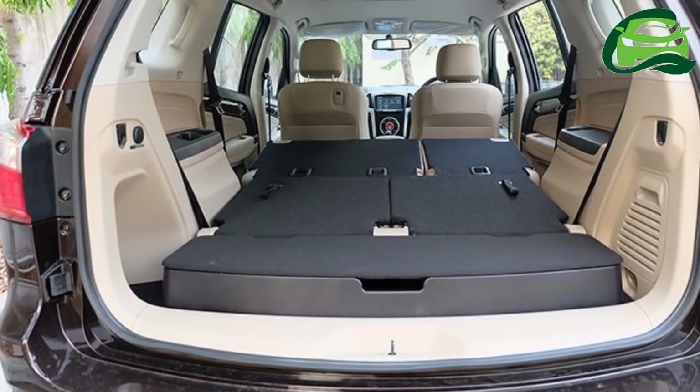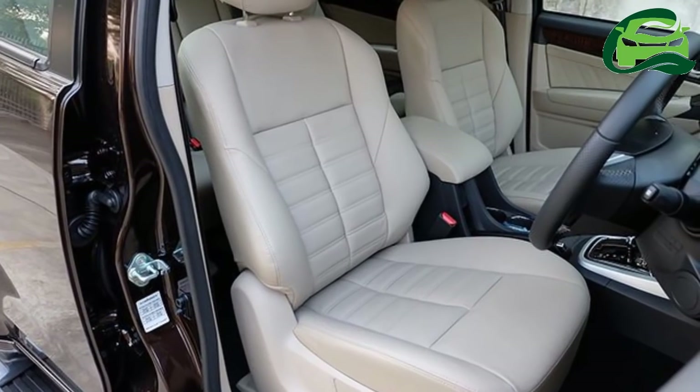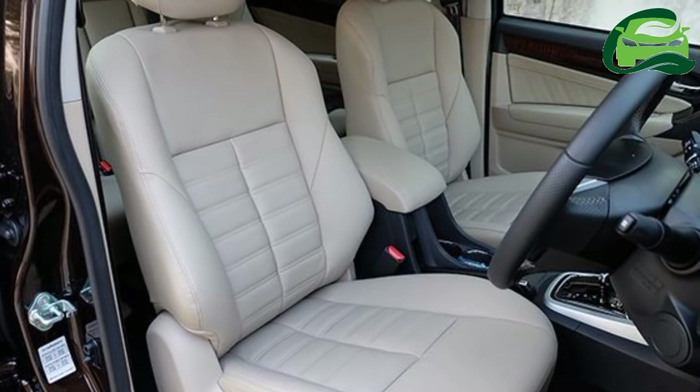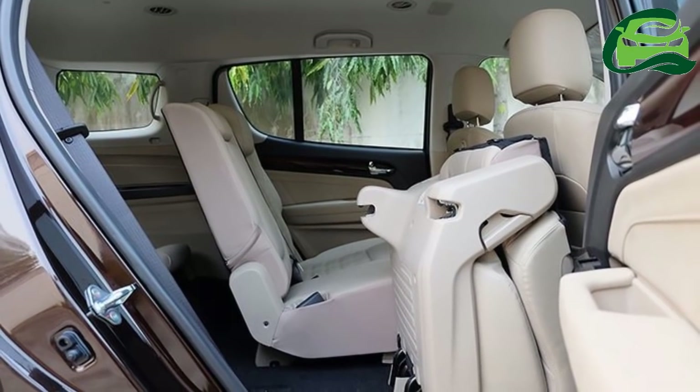The interior now features a dual-tone beige and black dashboard, bay leather upholstery for the seats, armrest and door cards, silver trim on the steering wheel and center console, as well as faux wood trim on the dashboard, gear lever and door cards.